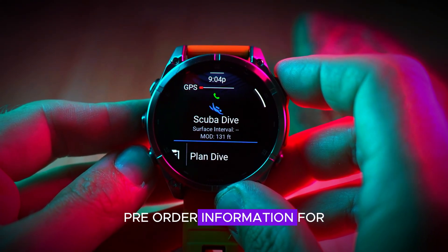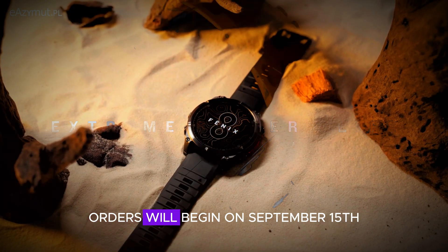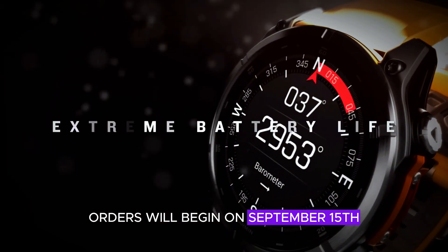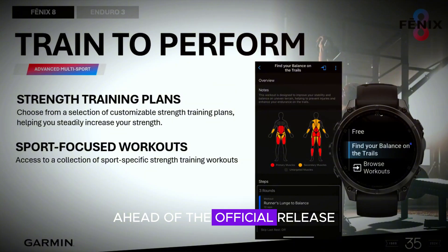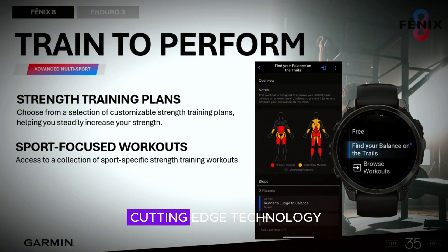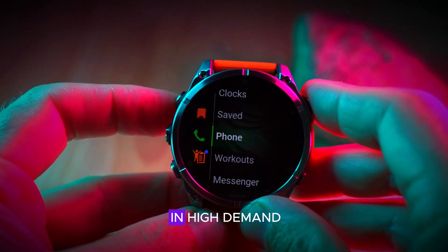For those eager to get their hands on the Phoenix 8 Pro, Garmin has announced that pre-orders will begin on September 15th. This gives potential buyers the opportunity to secure their smartwatch ahead of the official release. With a combination of cutting-edge technology and practical features, the Phoenix 8 Pro is expected to be in high demand.